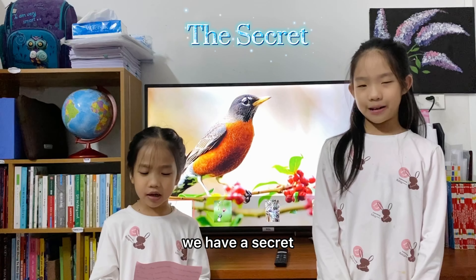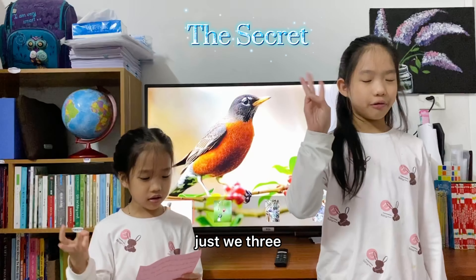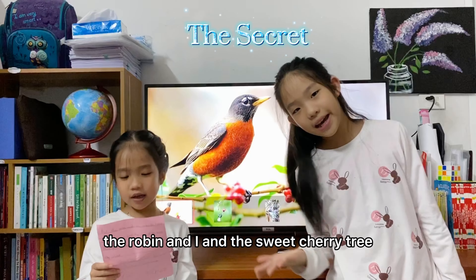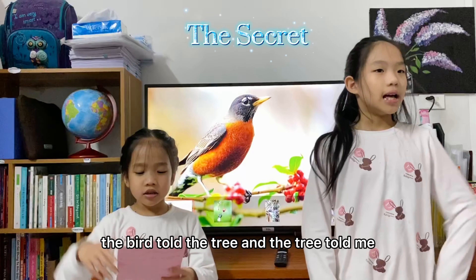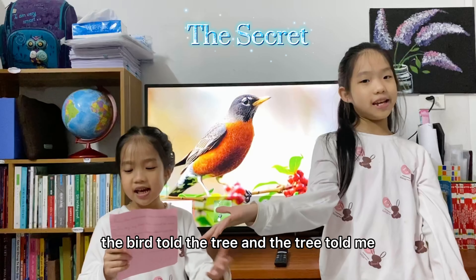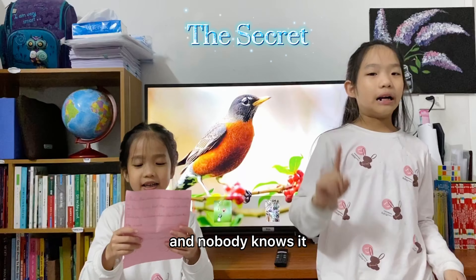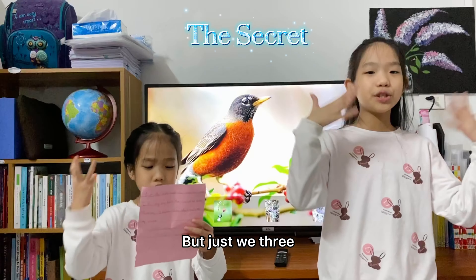We have a secret, just we three. The Robin and I and the sweet cherry tree. The bird tells the tree and the tree tells me. And nobody knows it, but just we three.